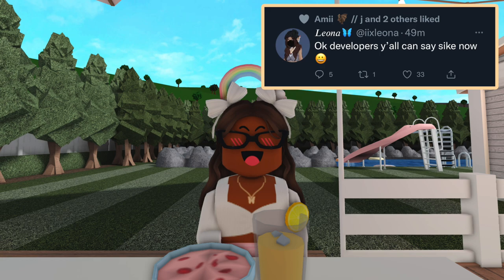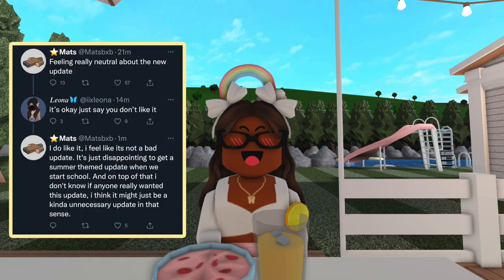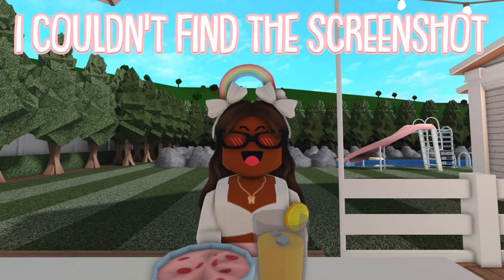One reaction said: 'I do not like the new pool appearance, it looks like an energy drink pool.' Another said: 'Feeling really neutral about the new update.' I do like it — I feel like it's not a bad update, it's just disappointing to get a summer-themed update when we're starting school. I don't know if anyone really wanted this update; it might just be a kind of unnecessary update.